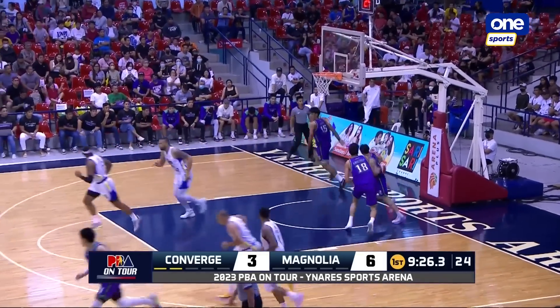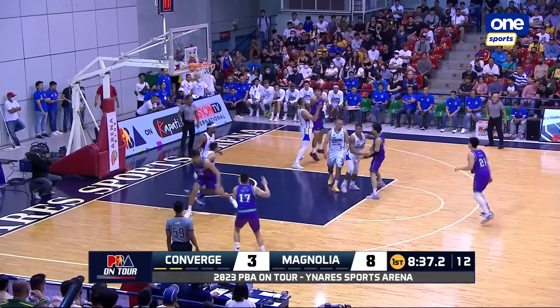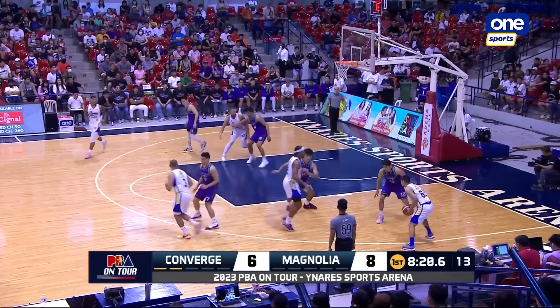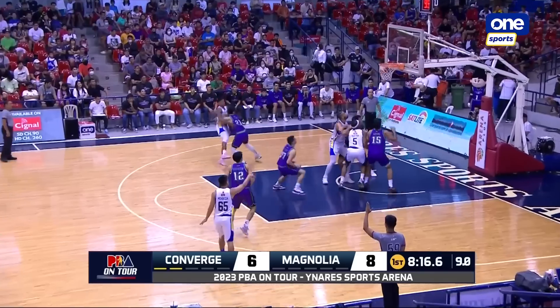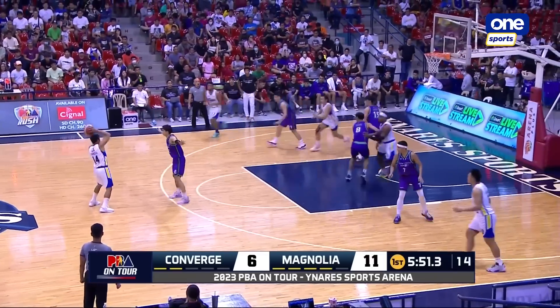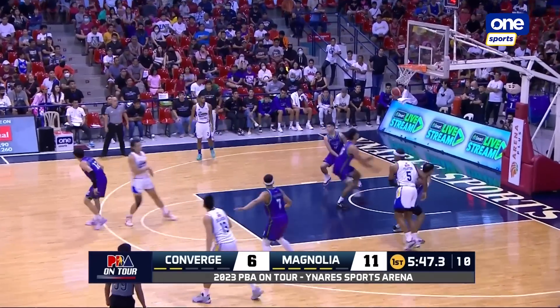This is the team that really likes to shoot from the outside. Let's see if Justin Arana can somehow generate some points. Nieto — another three on the way. It's good again, all six points. He has two connections so far. Remember that first game of Converge on tour? They have 49% of their attempts from three-point distance. Five out of seven from the three-point area with 24 points, so he's certainly taking up that slack.